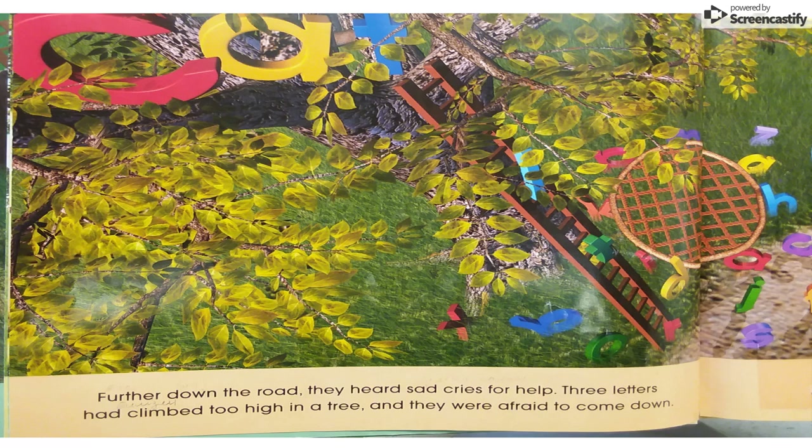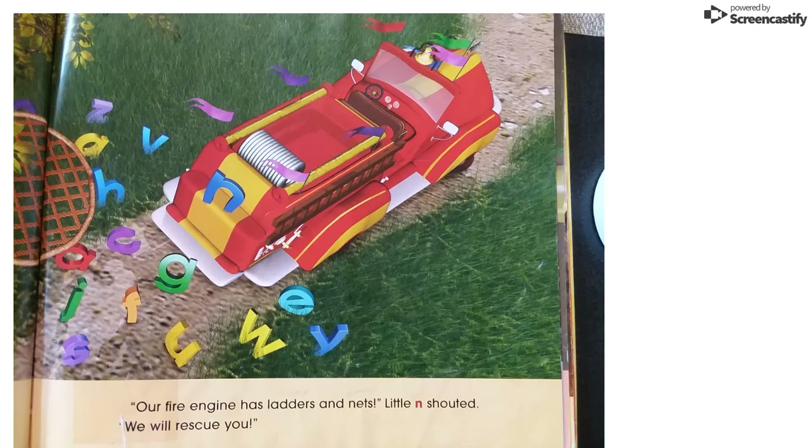Further down the road, they heard sad cries for help. Three little letters had climbed too high in a tree, and they were afraid to come down. I wonder if you can see the letters way high in the tree there. I wonder if you can spell that word. "Our fire engine has ladders and nets!" Little N shouted. "We'll rescue you!"